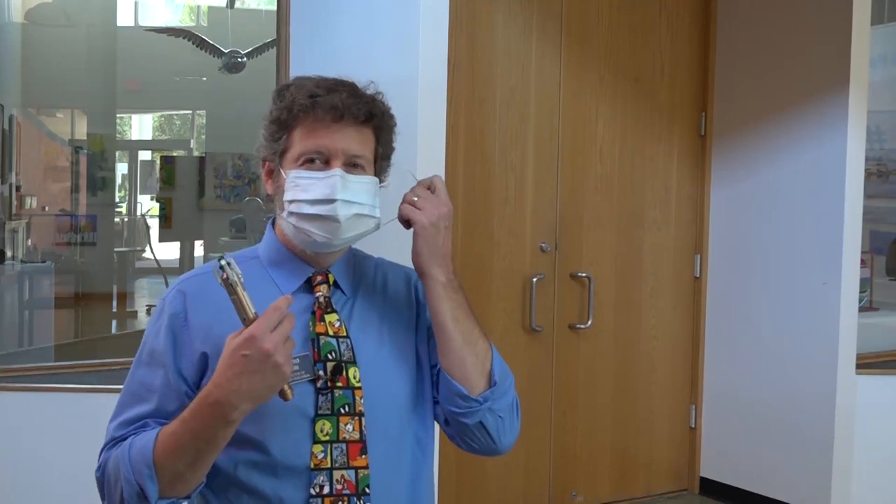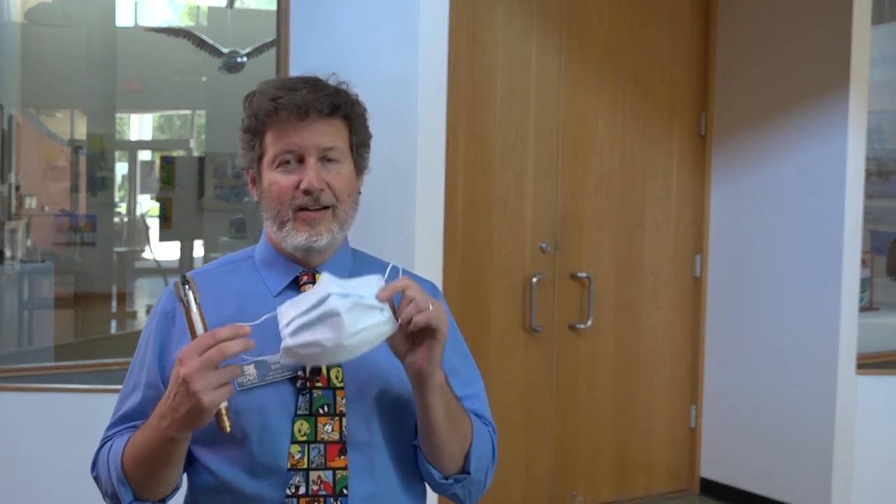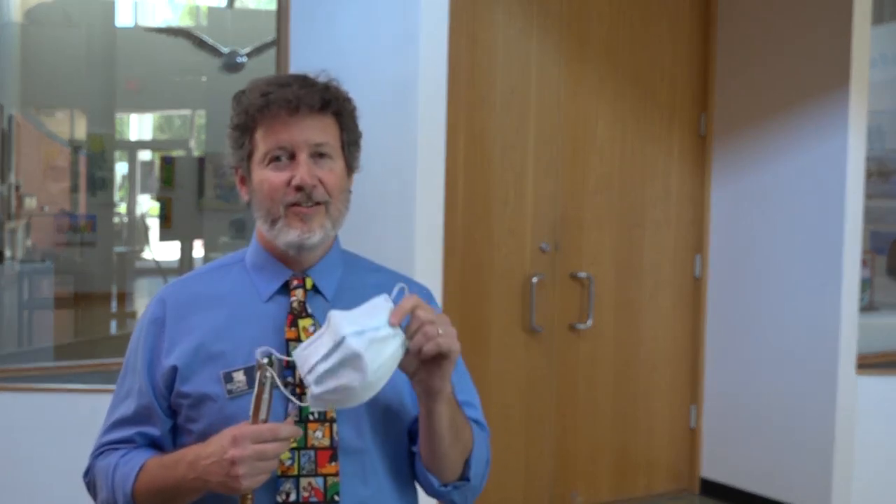I'm going to take this off just so you can see my mouth. But don't be surprised when you show up and all the staff, all the teachers, all the student assistants are wearing masks. And what we're expecting too is that anybody coming in the building is going to have to wear a mask. So don't be surprised.